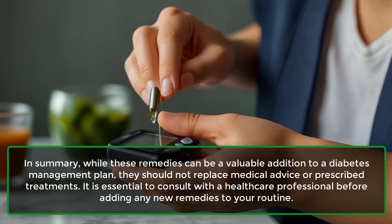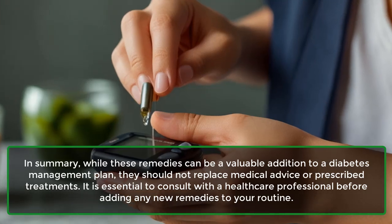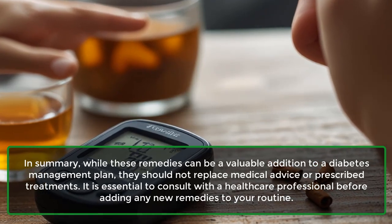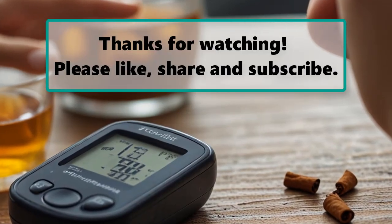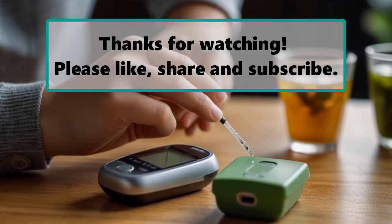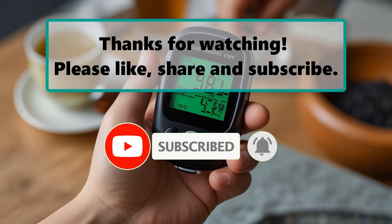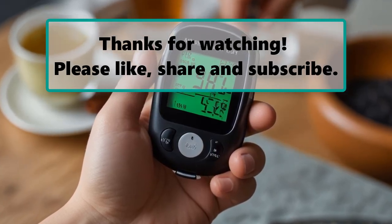In summary, while these remedies can be a valuable addition to a diabetes management plan, they should not replace medical advice or prescribed treatments. It is essential to consult with a healthcare professional before adding any new remedies to your routine. If you enjoyed watching this video, don't forget to like, subscribe, and turn on the notification bell so you don't miss any new videos.